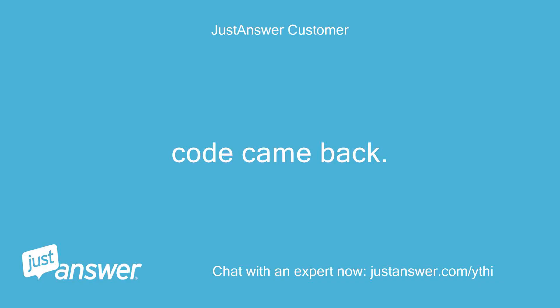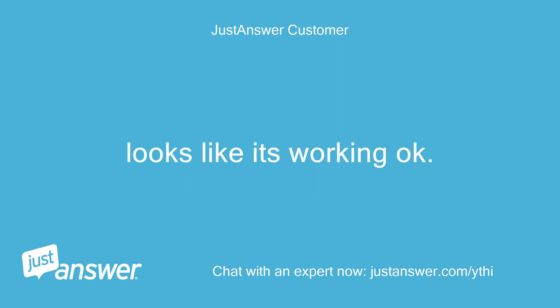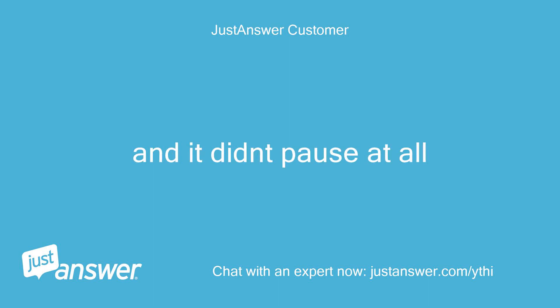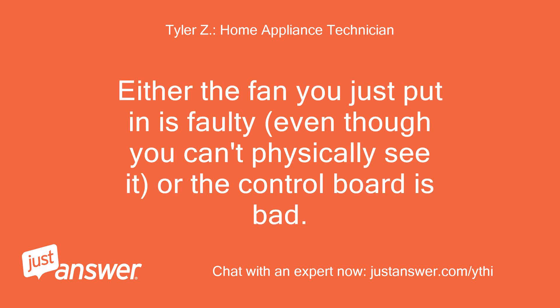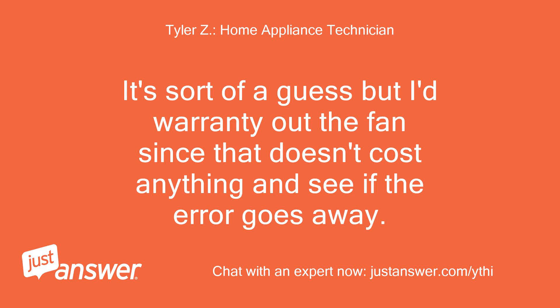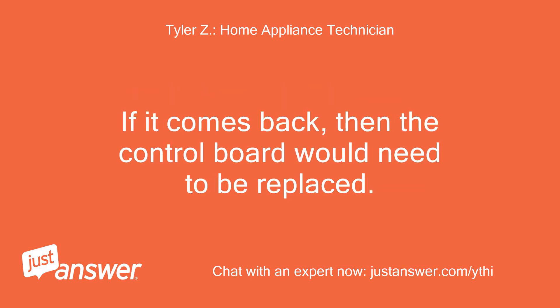The code came back. I put the new fan in. It looks like it's working okay, but it didn't pause at all. Either the fan you just put in is faulty — even though you can't physically see it — or the control board is bad. I'd warranty out the fan since that doesn't cost anything and see if the error goes away. If it comes back, then the control board would need to be replaced.